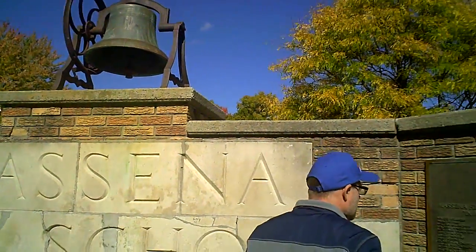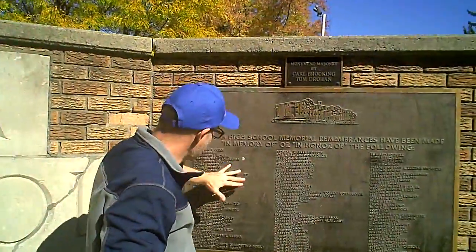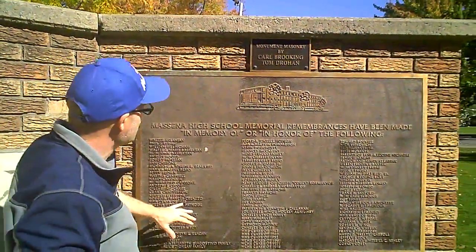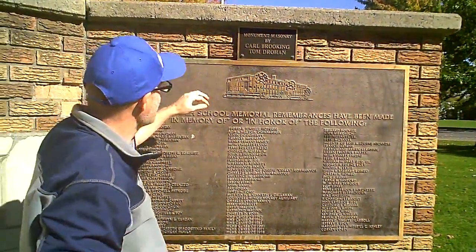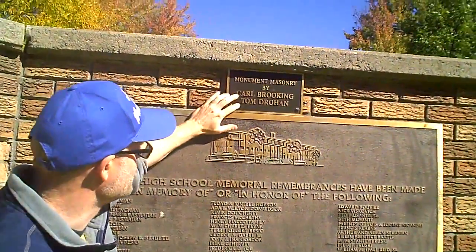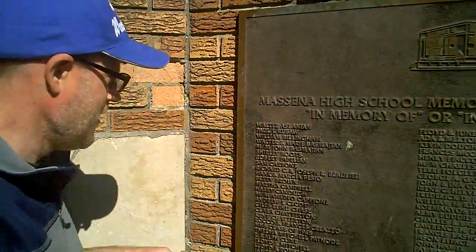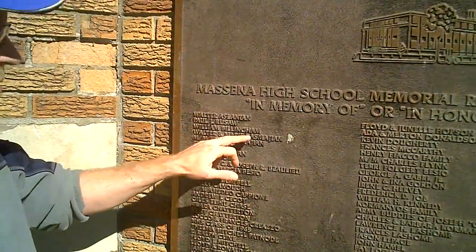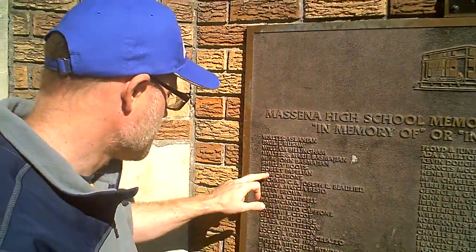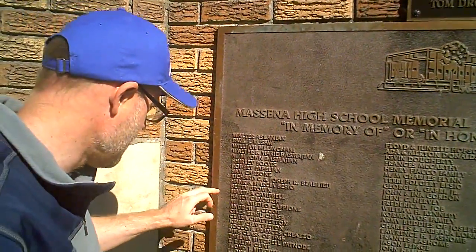Here are the names of many people on the monument. This was erected by Carl Brooking, who was a schoolteacher at Messina High School, and Tom Drohan. Carl Brooking has since passed away. Some of the names are quite familiar to me - Walter and Marie Basmation, who have since passed away. Shirley Boots was Charlie Boots' wife - she's passed away.